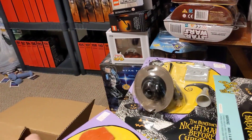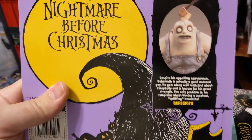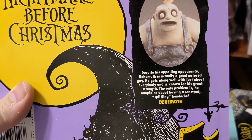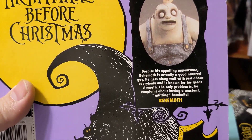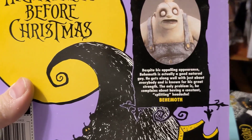Behemoth — I forgot to show his card. Despite his appalling appearance, Behemoth is actually a good-natured guy. He gets along well with just about everybody and is known for his great strength. The only problem is he complains constantly about having a splitting headache.